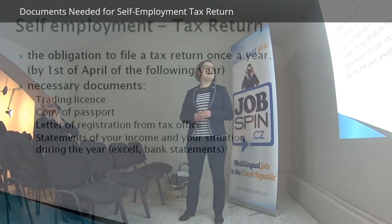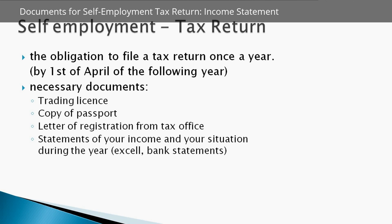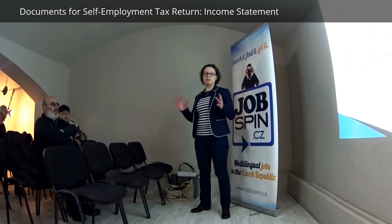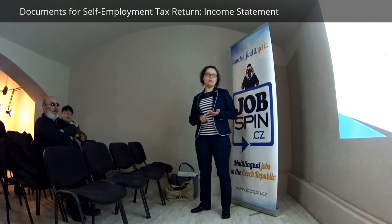The necessary documents for self-employment are: a trading license, a copy of your passport, a letter of registration from the tax office, and a statement of your income. This can be an Excel sheet or your bank statements — you just have to prove all your income. You need to be sure about when you received it, how much, from whom, and for what.